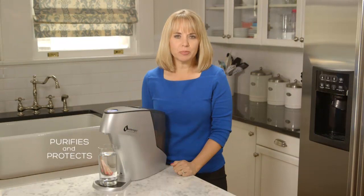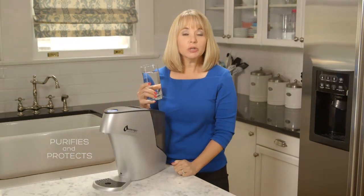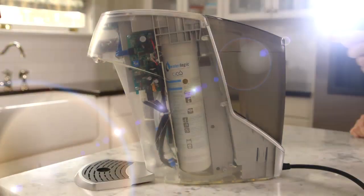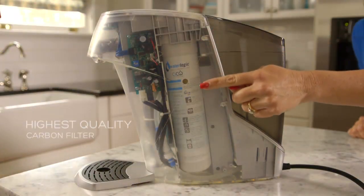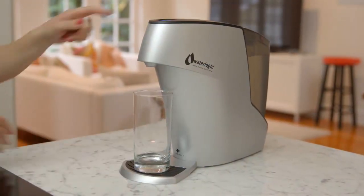WaterLogic purifies and protects through a unique three-stage process, including patented firewall technology. First, water passes through the highest quality carbon filter available, but filtering is not enough to purify.